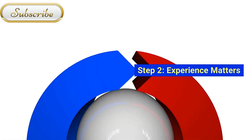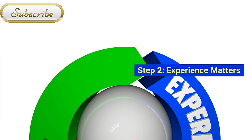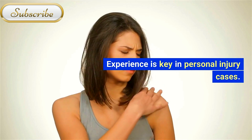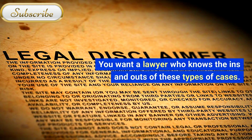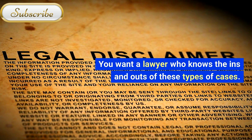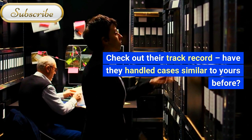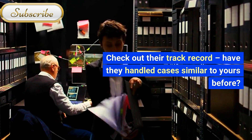Step 2: Experience Matters. Experience is key in personal injury cases. You want a lawyer who knows the ins and outs of these types of cases. Check out their track record — have they handled cases similar to yours before?